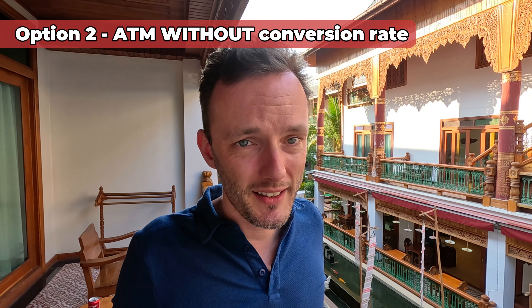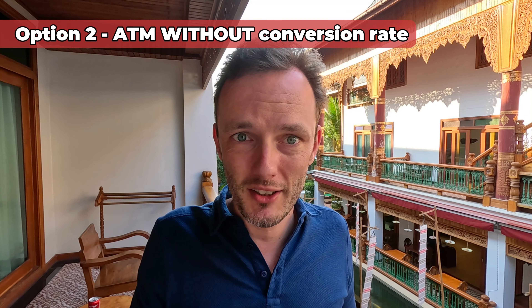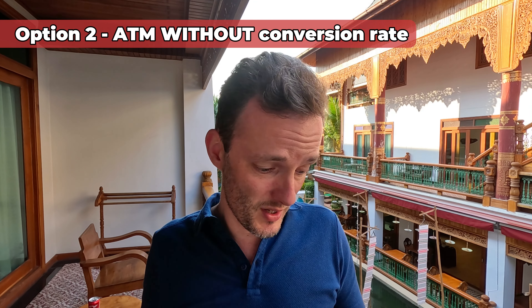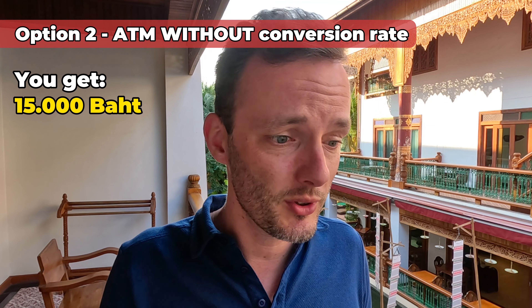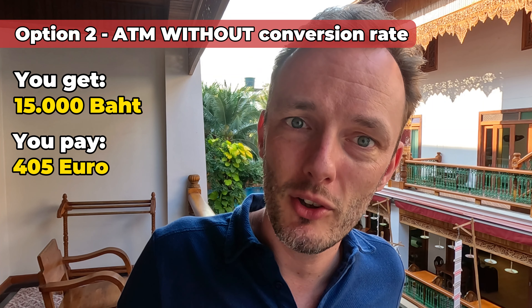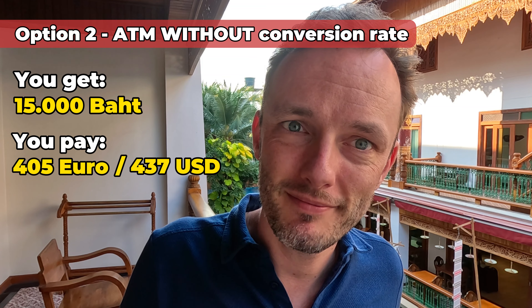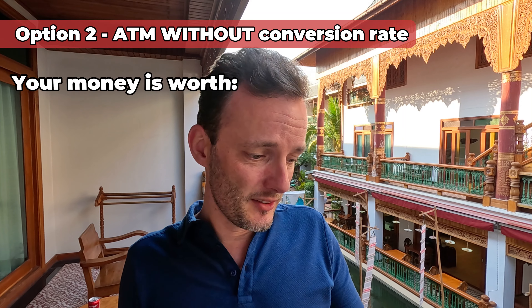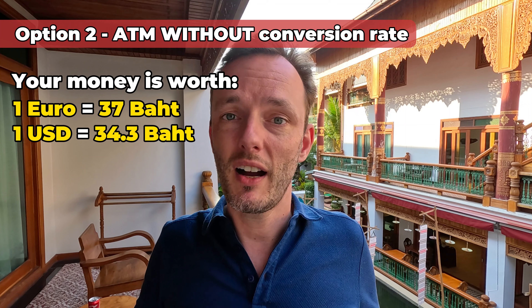How much is the difference? We cannot see it on the machine — the machine will not tell you. The machine will only show you the 'with conversion rate' figure. But without conversion rate, we checked it on our bank account: 15,000 baht in euros will cost us 405 euros. In dollars that would be 437. This means that without conversion rate I get 37 baht for each euro instead of 35.7 baht.